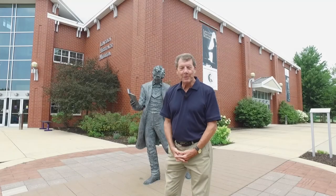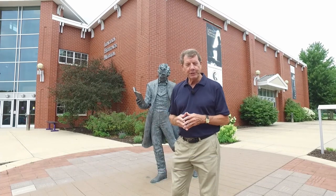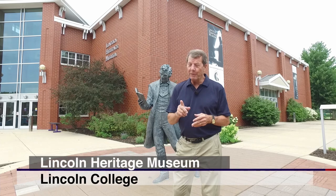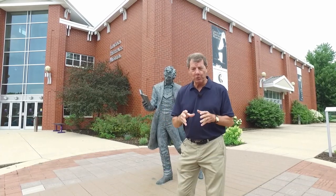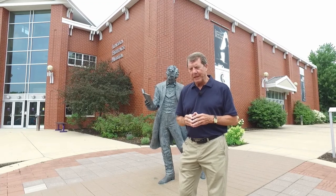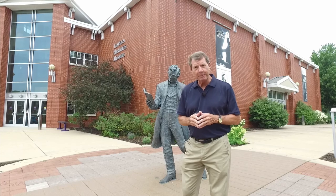Hello, welcome to Illinois Stories. I'm Mark McDonald in Lincoln at Lincoln College and the Lincoln Heritage Museum. It doesn't seem possible that it was seven years ago that we were in Lincoln College. It's no longer a new museum, but they do have a couple of new items that you might want to see. So come along.